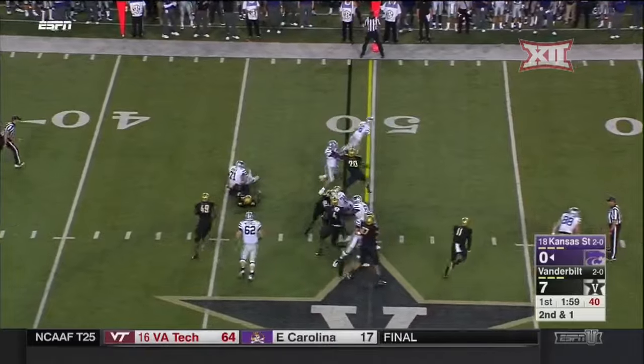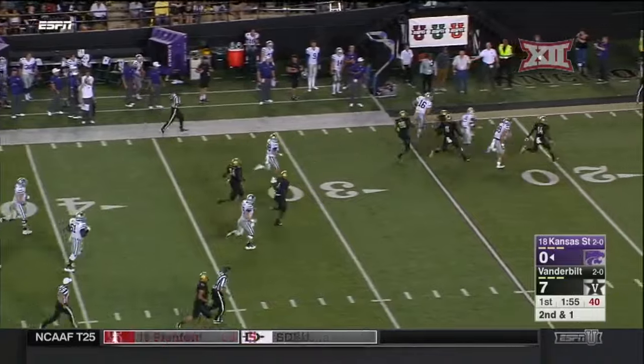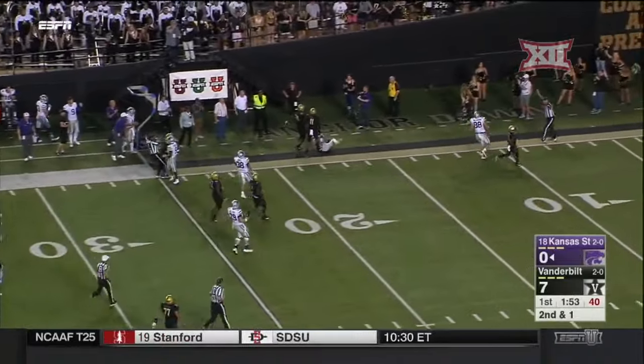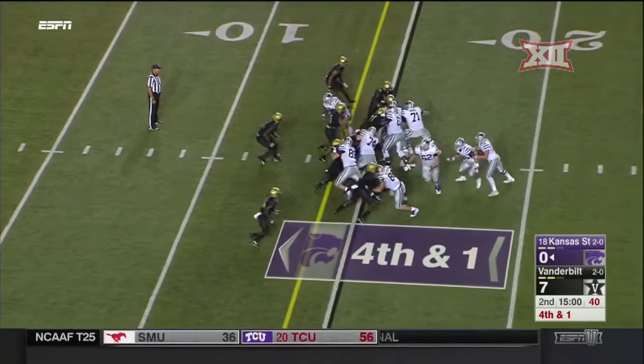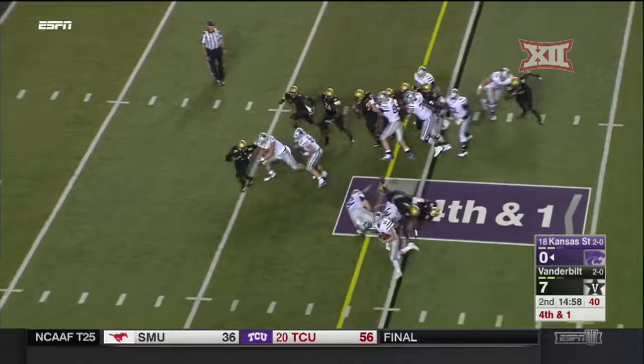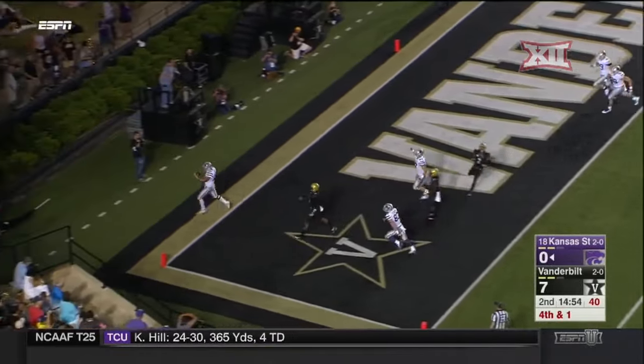On second and one, Vandy blitzed off the corner and it got picked up. And now Ertz has room across the 30, inside the 25, where he's brought down. Ertz is the ball carrier to the corner and into the end zone, standing up.